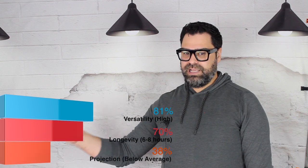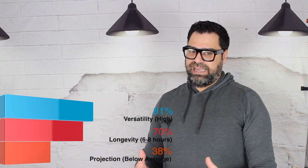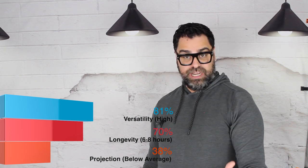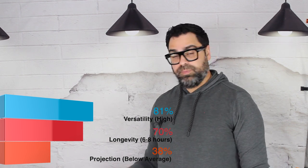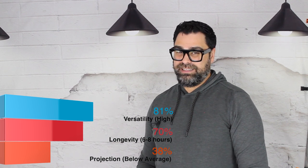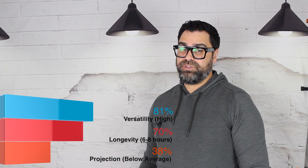Performance: longevity was six to eight hours, so it did stay on my skin for a decent amount. It never hit nine or ten though — six to eight is a little weak. It has below-average projection; this thing does not push off my skin at all. Unfortunately it really didn't do well as far as performance goes.